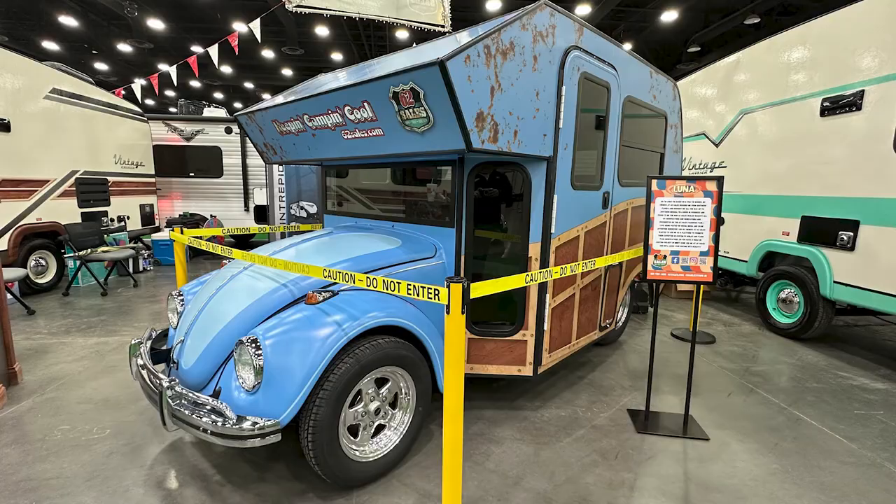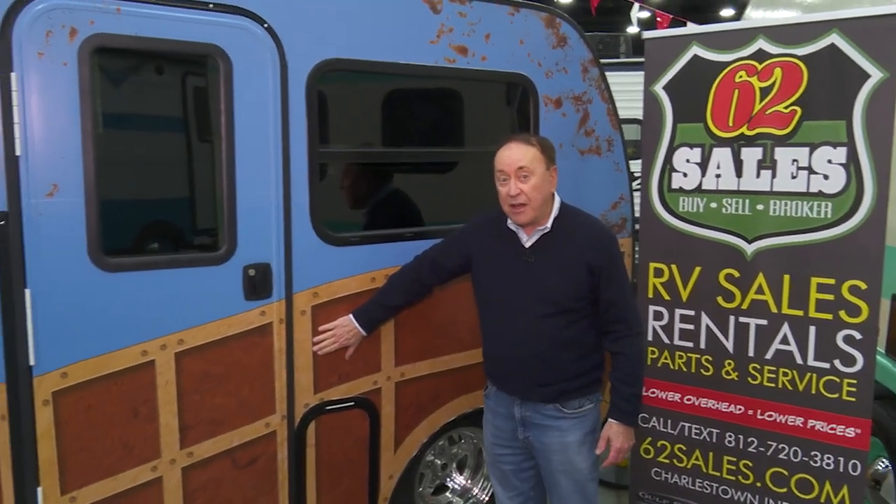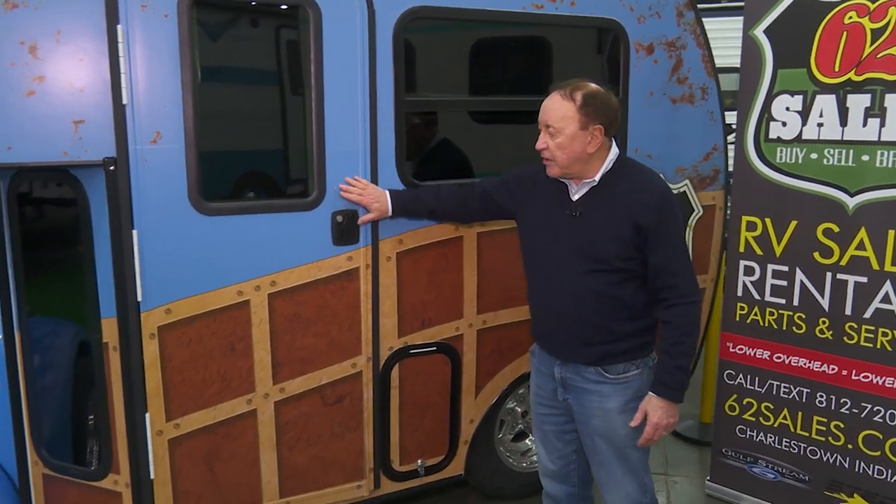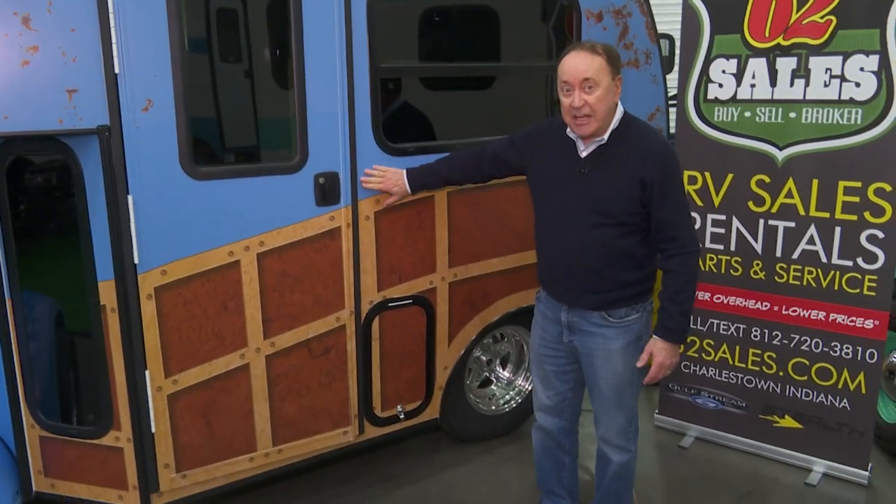This one is getting finished, but it's going to stay with them — it won't be sold. If you're interested in owning one of these Bug RVs, expect to pay $20,000 to $25,000. That includes the donor car, and the price will also vary depending on how you want the inside tricked out.